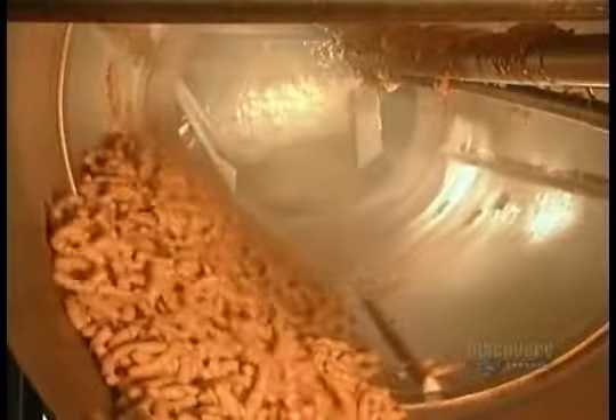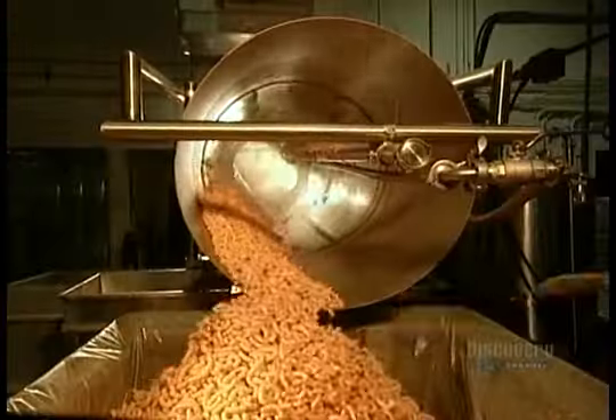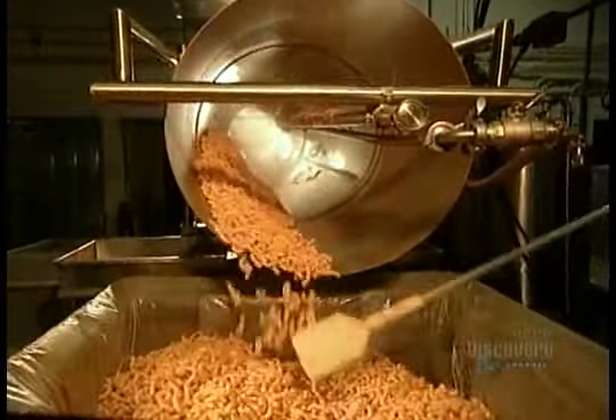The heat in the machine then causes the flour in those pieces to explode, creating slightly curled puffs. They spray those puffs with a mixture of canola oil, powdered cheese, and natural colorings. A revolving drum mixes it all together.